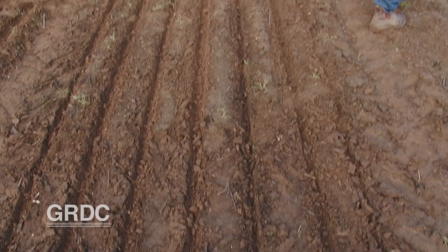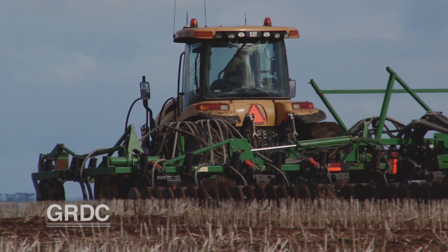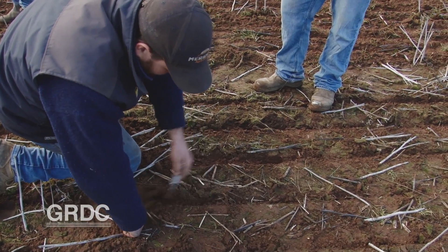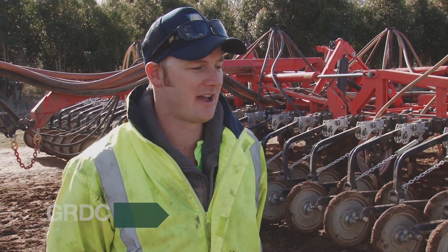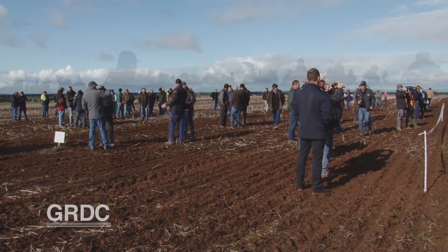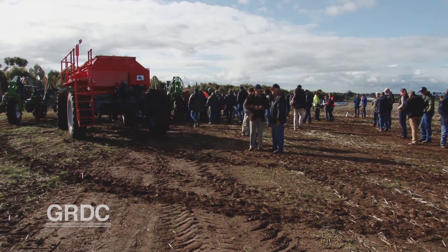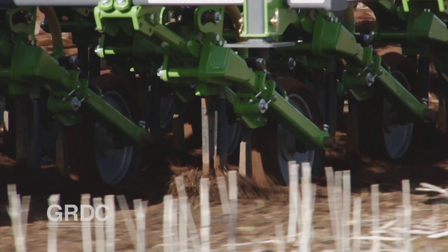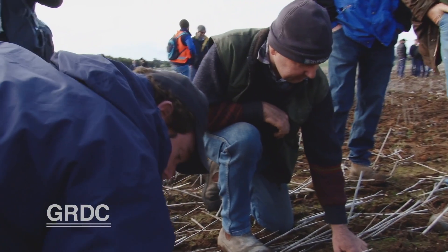As part of GRDC's national stubble initiative, SFS with grower support designed this demonstration to allow growers to see first hand how best to maintain profitability while retaining stubble in their farming systems. Farmer feedback said trial plots are a good starting point, but growers want to see paddock scale results. A few neighbours grew into 200 grain growers, all very keen to see how different seeders coped in this high rainfall region, where stubble loads can get up to 16 tonnes to the hectare — a test for any seeder.